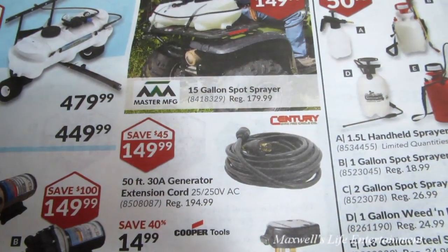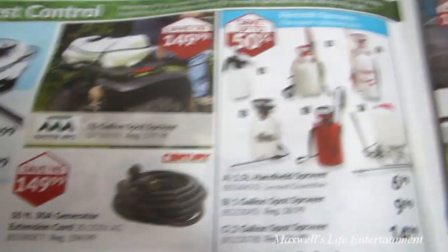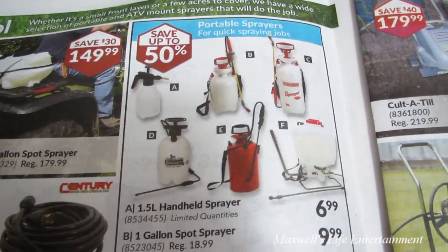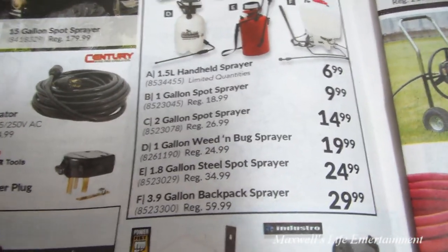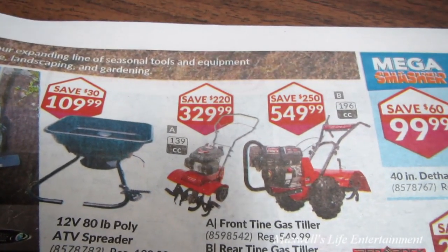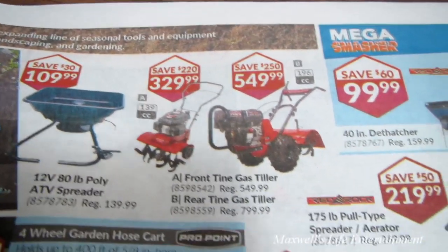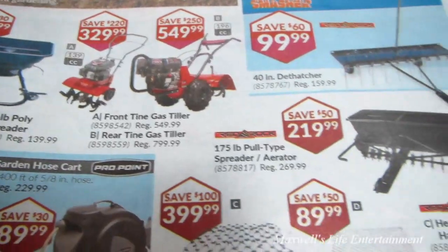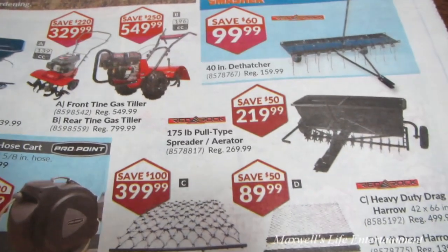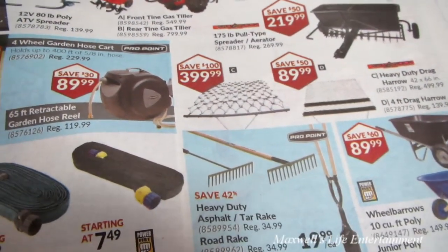An ST205/75D15 trailer tire assembly for $99.99. A 50-foot 30-amp generator extension cord for $149.99. Handheld weed sprayers, spot sprayers, and garden sprayers at various prices depending on size. A front-tine gas tiller for $329.99 and a rear-tine gas tiller for $549.99. Various other gardening and lawn-keeping tools — aerators, harrows, drag bar harrows, rakes, pull tools, log rollers, and wheelbarrows.